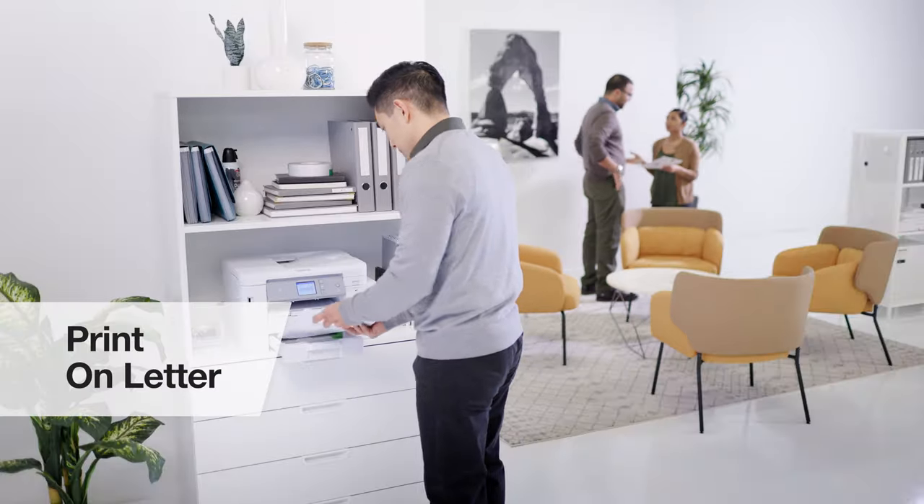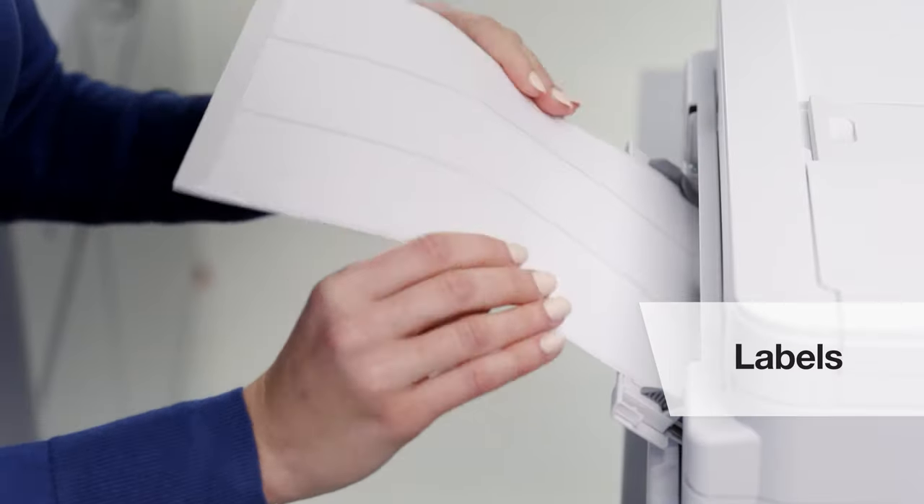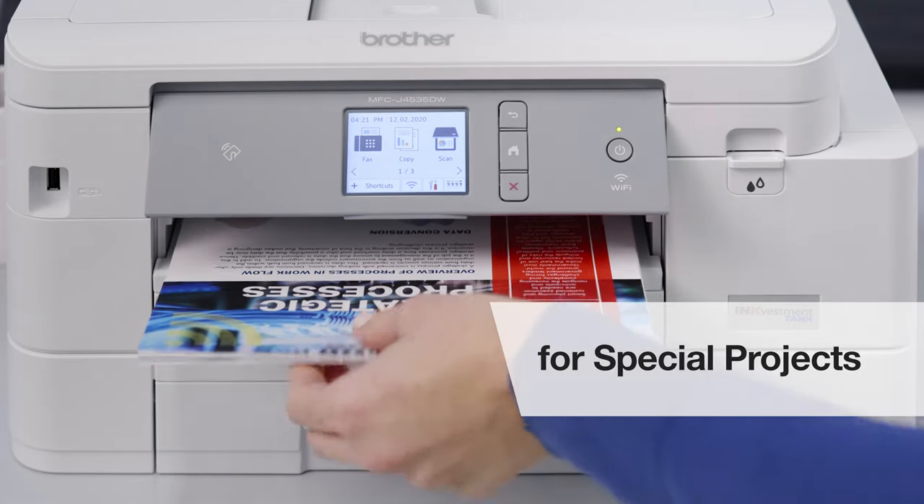We love the ability to print on letter or legal-sized paper, and we use the bypass tray for labels, envelopes, and heavy stock for special projects.